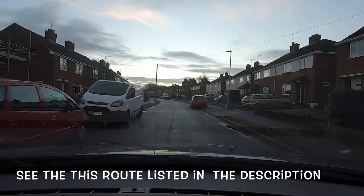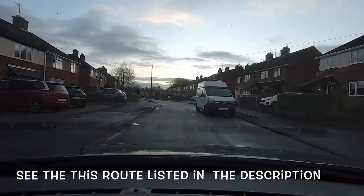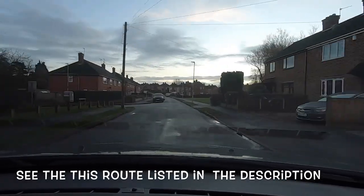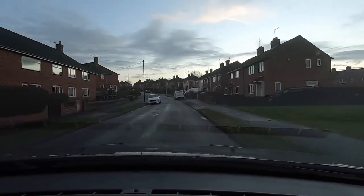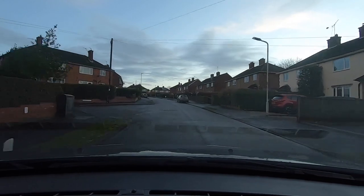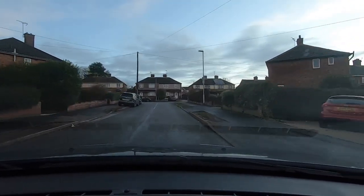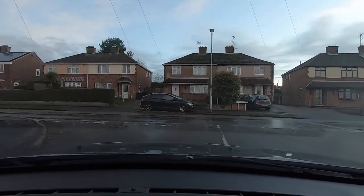As we continue along Holt Road we're going to go all the way to the end — it's a fairly long road. As you can see there are parked cars dotted here and there, and sometimes they'll use one of these cars so you can do your parallel park as well. So you're getting those kinds of exercises in quite early on during the test. When we come to the end of Holt Road we're going to be turning left into Highfield Way.